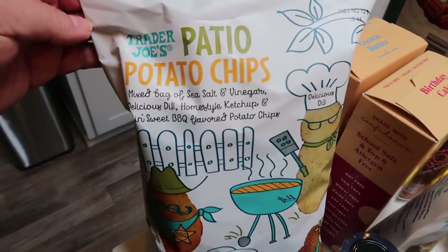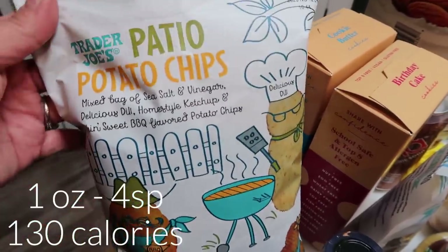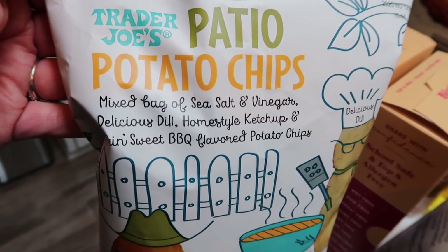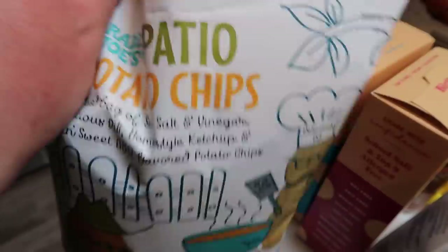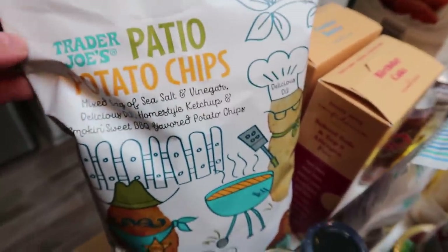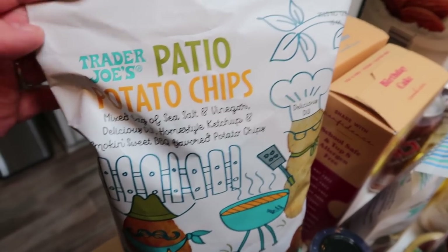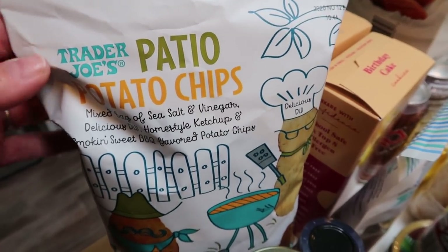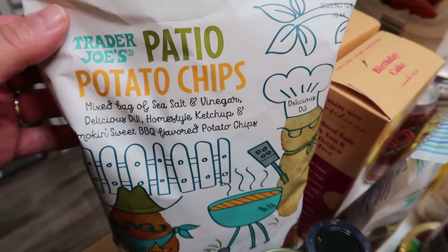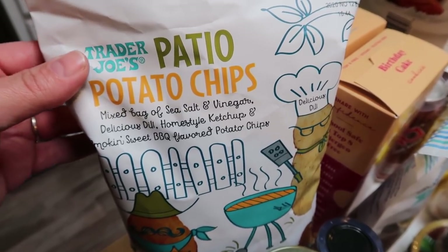These are some of my very favorite potato chips from Trader Joe's. They are seasonal — I've bought these the last few weeks. I got them for the barbecue. It's a mixed bag of sea salt and vinegar, delicious dill, home-style ketchup, and smoking sweet barbecue flavored chips. They don't have the best ingredients but they are seriously so good. I had to pick up one more bag while Trader Joe's still has them in stock, and they're not bad in smart points or calories either. I'll be putting both points and calories on the screen.